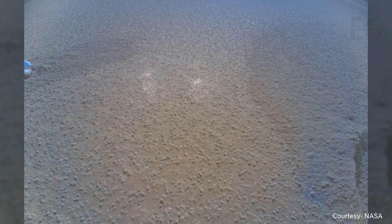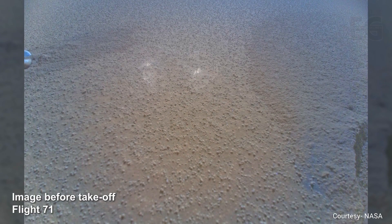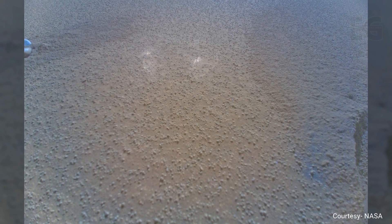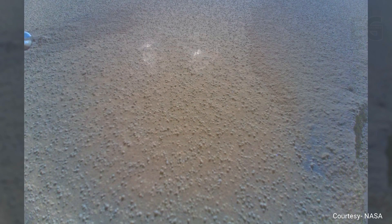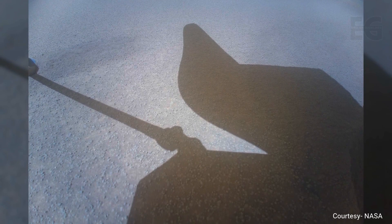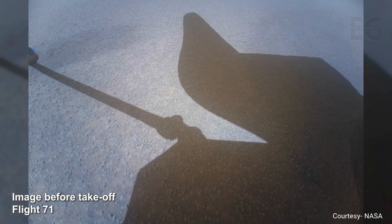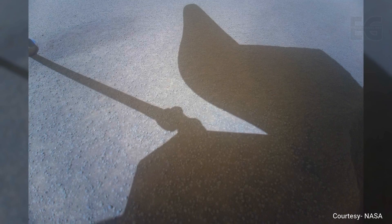On Sol 1035, Ingenuity is ready to perform a quick pop-up flight to check its systems after the emergency landing. Unfortunately, Ingenuity loses contact with Perseverance after reaching its planned altitude. The team at NASA is eager to know how the flight went. Two sols later, communication with the helicopter is partly re-established, and NASA orders Ingenuity to take some images of its current location. It is determined that the helicopter is sitting upright and alive.